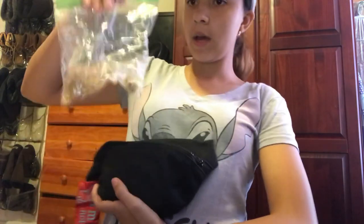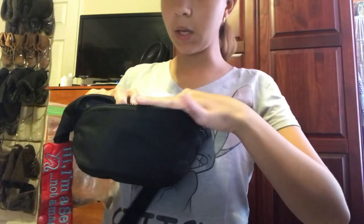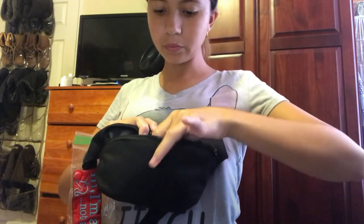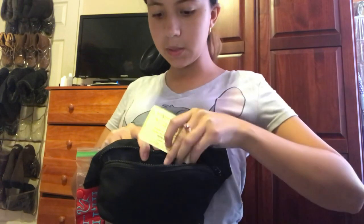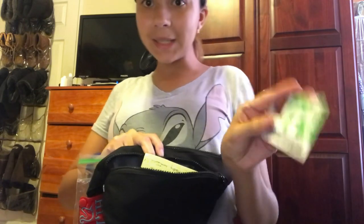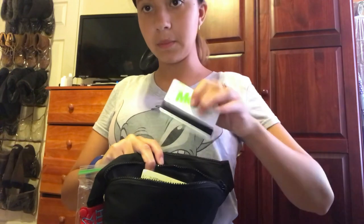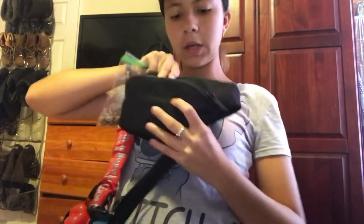In that small pocket I also keep my metro card, extra poop bags, an asthma pump, my elevator pass for school, my school ID, and my student metro card.